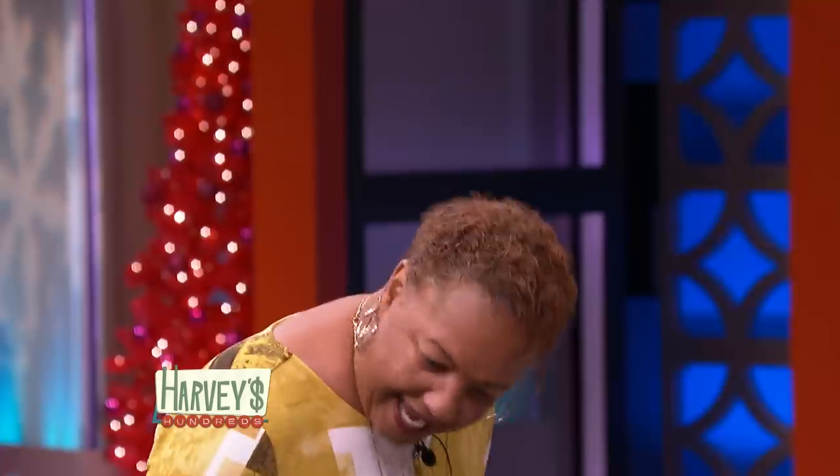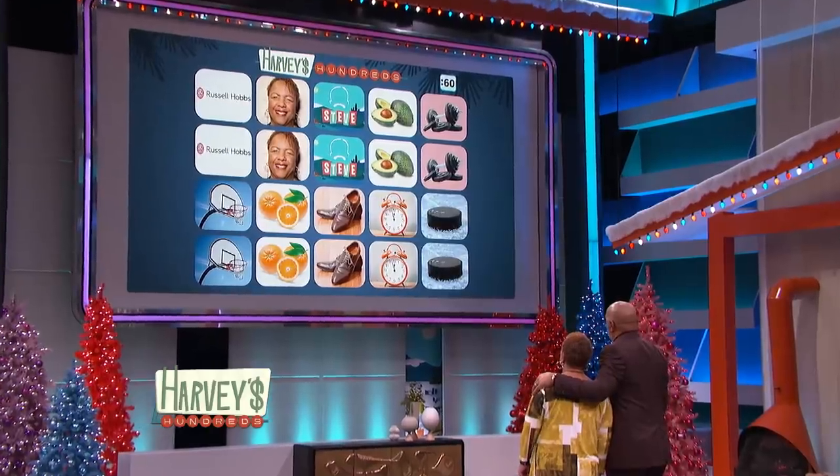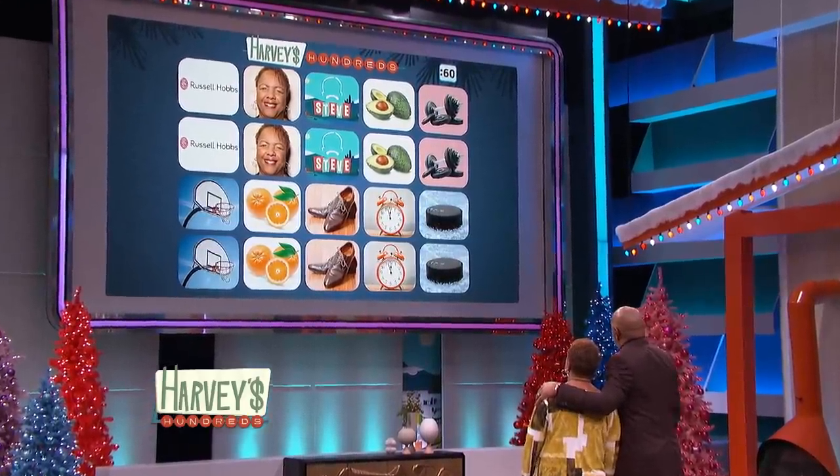Well, let me ask you something. You want to earn some money? Yes, I do! Come on over here, baby, come on. Stand right here. All right, I'm gonna put 20 pictures up on this board. Every time you match those pictures, I'm gonna give you a hundred bucks. I got 60 seconds on that clock. If you match all those pictures up, that's 10 matches in 60 seconds, you can walk out of here with $1,000.